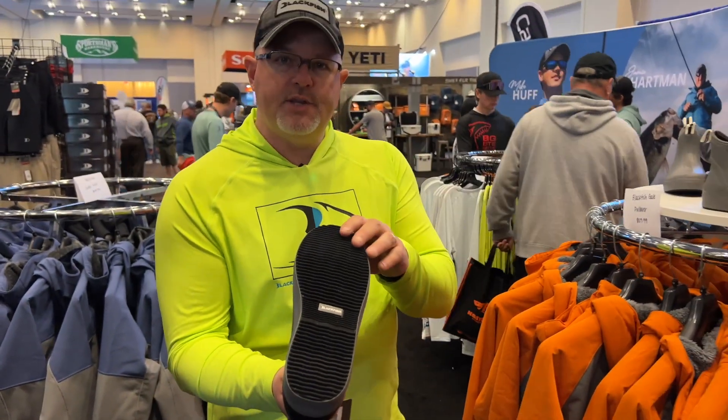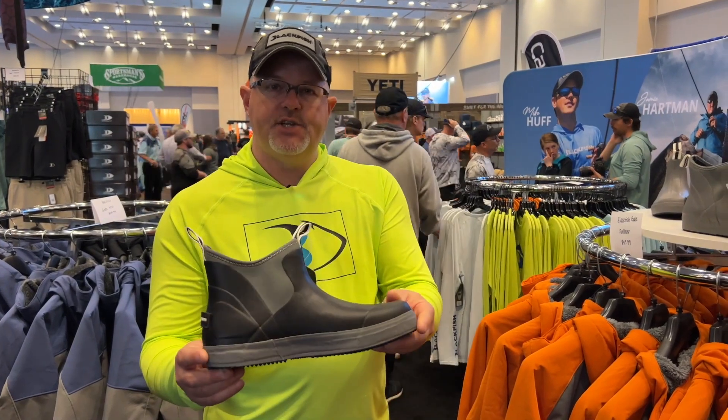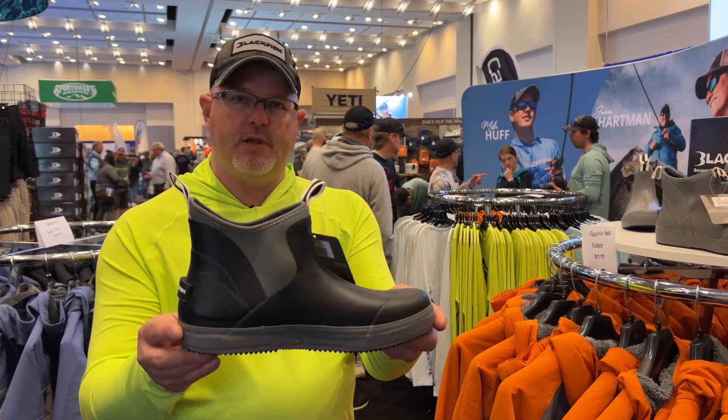So those mornings that start off a little wet, like it did today, that transitions into a warmer weather day — you're going to be fine all day long in the new Rage Boot by Blackfish Gear.